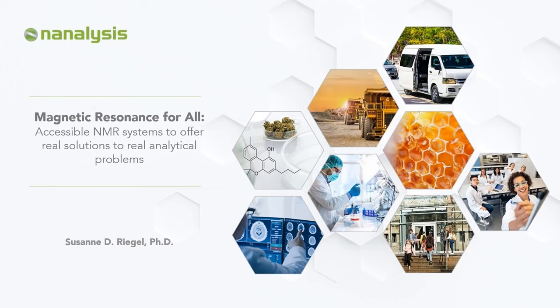Hello, my name is Suzanne Riegel, and I'm the Director of Marketing and Product Manager at An Analysis Corp. I'm pleased to be here and present this on-demand presentation framing benchtop NMR spectroscopy — the history, the present, and what we view for the future. I've entitled my presentation 'Magnetic Resonance for All: the development of accessible NMR solutions to offer real solutions to real-world analytical problems.'